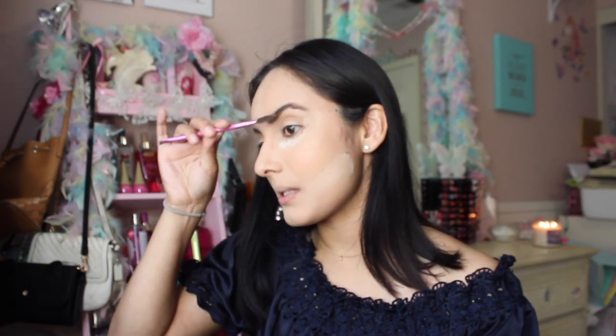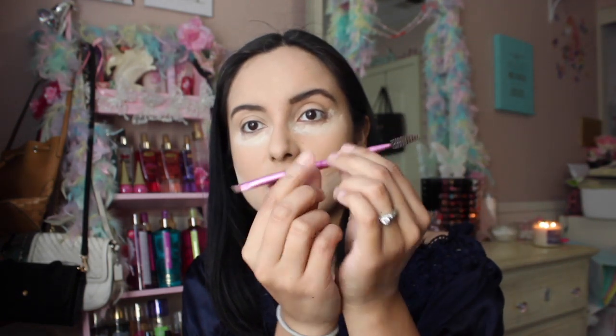I do have some bare areas so I fill those in — a little really goes a long way. Sometimes I feel like I overdo it, but it's makeup, it all comes off. I love this brush because it's got a two-in-one design so I don't have to keep dropping and picking up new brushes. It has a little angled brush and then a little brush to comb your eyebrows.